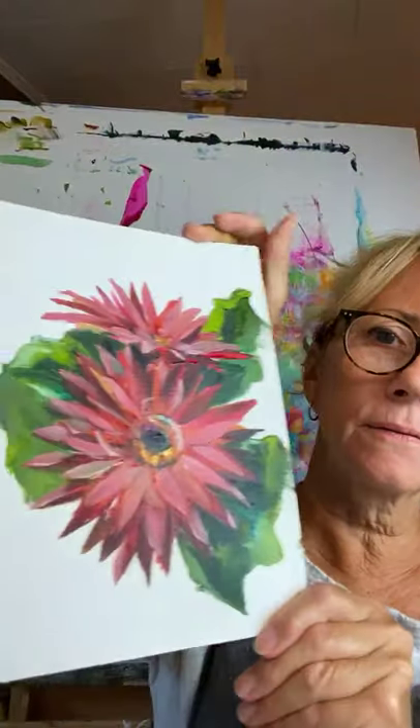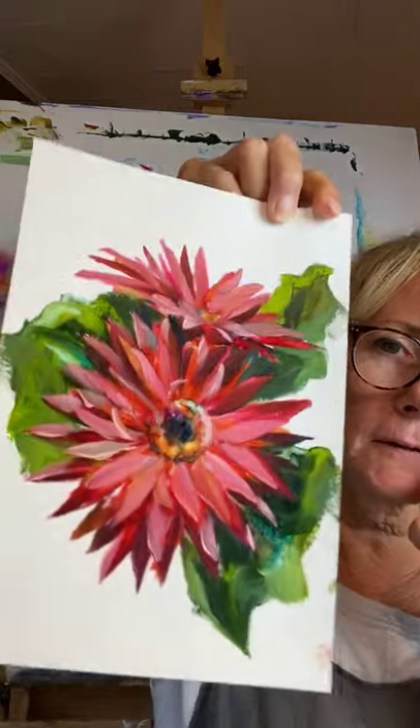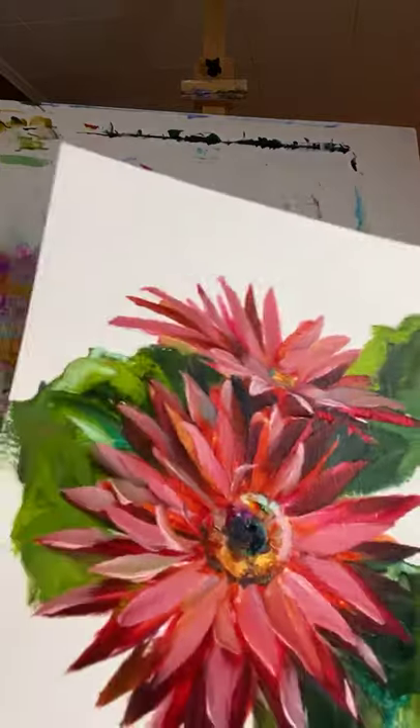I'm going to do flowers on a white background. I've been kind of playing around with flowers on a white background, and I'm going to do one of those today. I had done one before with Gerbera Daisies, but I don't like how the green leaves look — they're chunky and funky and weird. So I'm going to try and paint this again. I like how it turned out, but no leaves.